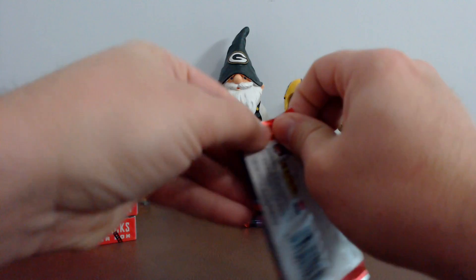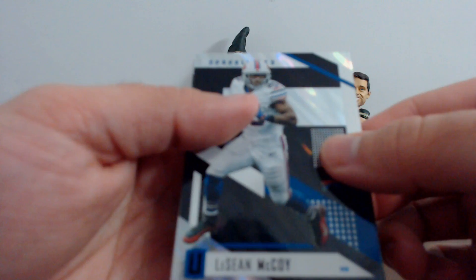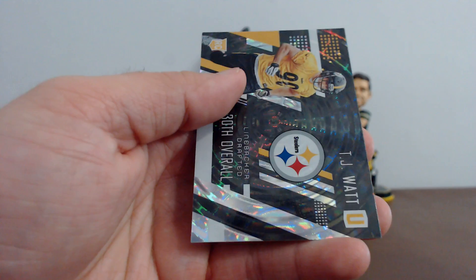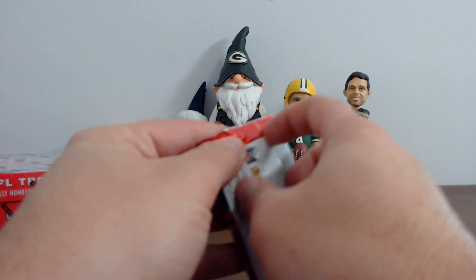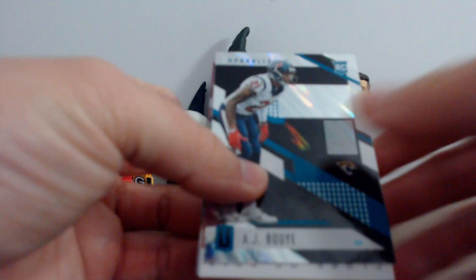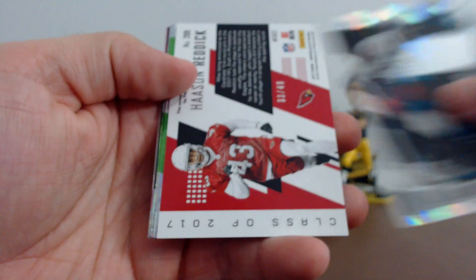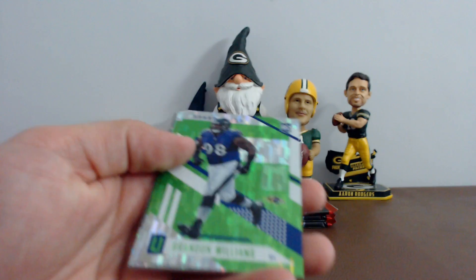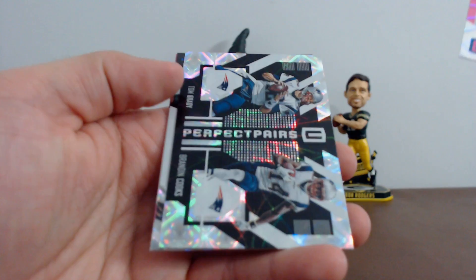This is pack number four — we've still got the two autographs in this box yet. We've got LeSean McCoy, Cason Williams, filler card, Hunter Henry, Terrell Pryor, Joe Flacco, DeAndre Washington. Your rookies: Chris Carson and TJ Watt. Got a hit — Haason Reddick, 33 of 49 for the Cardinals. Brandon Williams, Anthony Brown, Amir Abdullah, Tom Brady, Brandon Cooks. Your rookies: Jordan Leggett and Justin Evans.